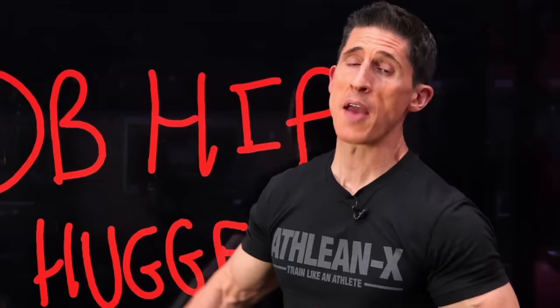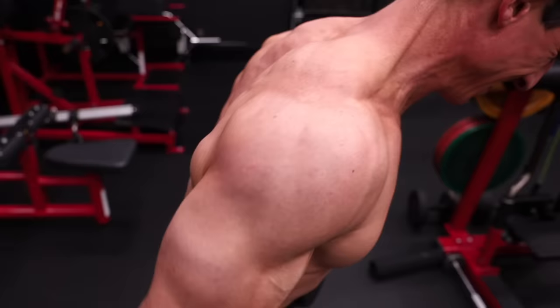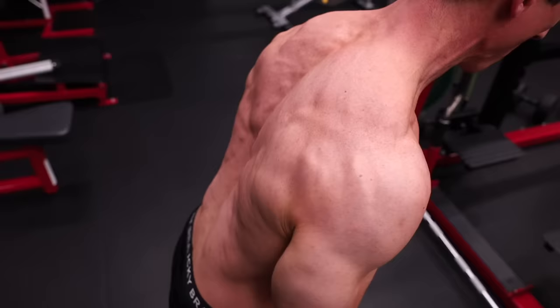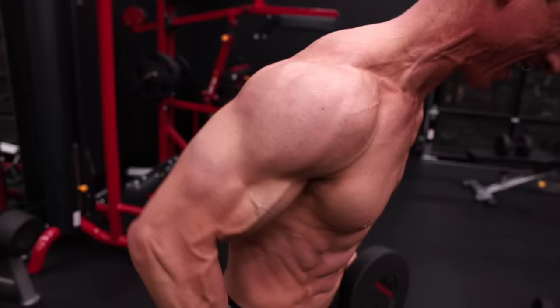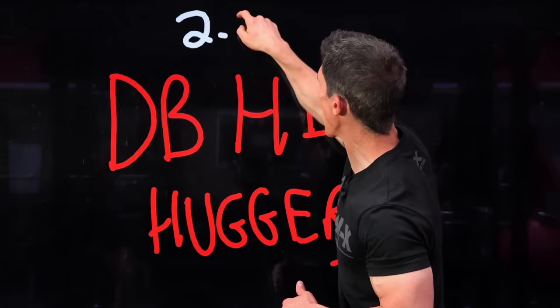From there, put that final nail in those rear delts by doing something we call the dumbbell hip hugger. This is a great exercise for tying together the abduction of the middle delt and the extension focus of the rear delt to hit both of these more underserved areas in one shot. Grab a heavier dumbbell than you'd use for a lateral raise and try to imagine pulling up a tight pair of pants — your elbows would drift backwards and out to the side to give you the effect of what a hip hugger would feel like. If you do this right, you will feel one of the most intense contractions on both the middle and rear delts. Perform two to three sets with a weight that causes failure in the 12 to 15 rep range.